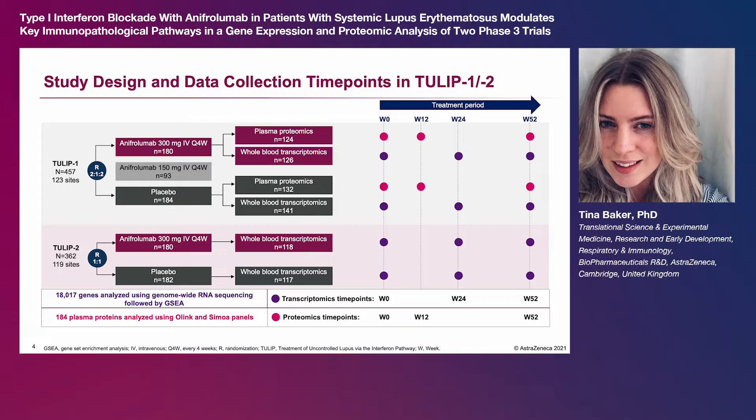502 patients comprised the transcriptomic data set and 256 patients comprised the proteomic data set. With transcriptomic analysis, whole blood was collected at baseline, week 24, and week 52, and over 18,000 genes were analyzed using genome-wide RNA sequencing.